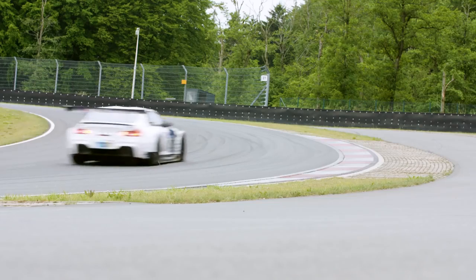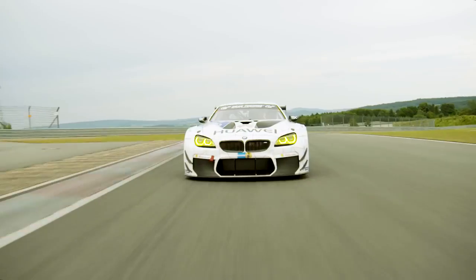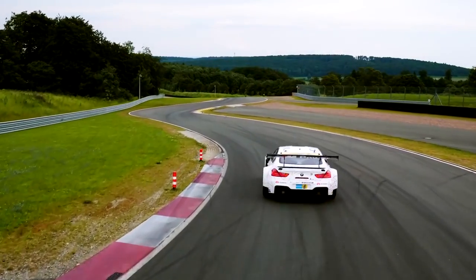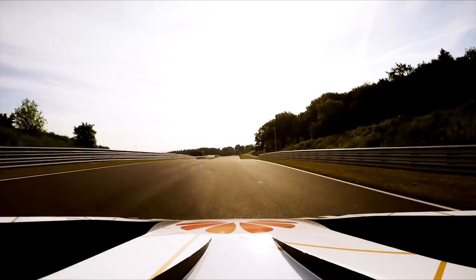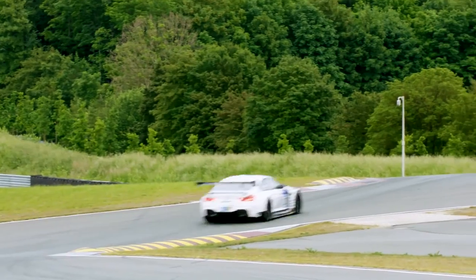The M6 GT3 is the top BMW for customers who race. Compared with its predecessor, the BMW Z4 GT3, it offers a number of improvements with enhanced drivability, reliability, and performance.